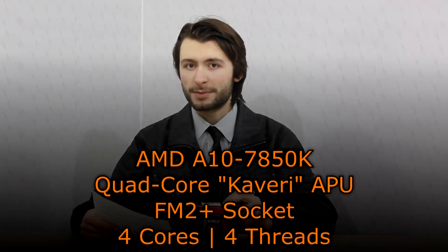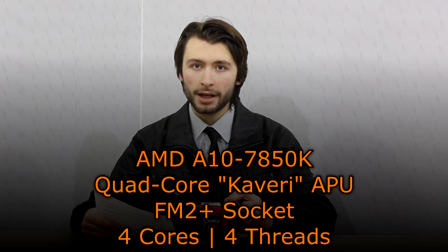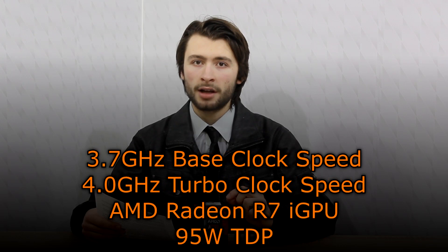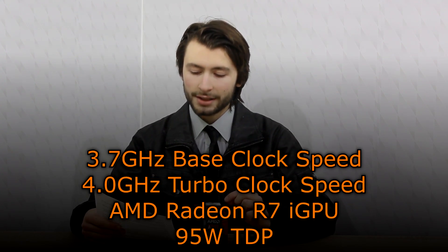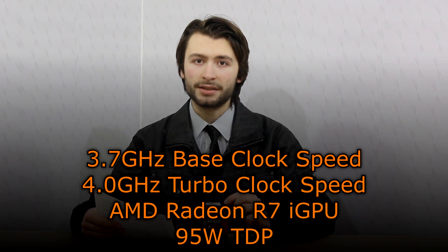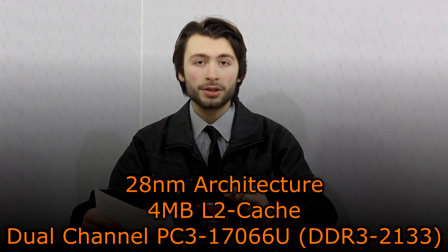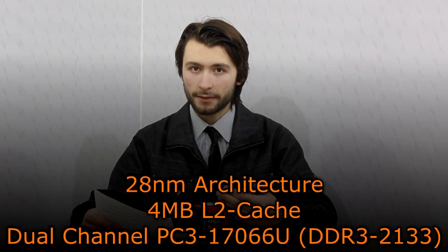Now let's move on to the specifications. The AMD A10-7850K is a quad-core Kaveri APU that uses the FM2+ socket. It has 4 cores and 4 threads. The base clock is 3.7GHz and the turbo clock at 4GHz. The AMD Radeon R7 integrated GPU is used and the TDP is 95W. The 28nm architecture is used and 4MB of level 2 cache is offered. Dual-channel DDR3-2133 memory is supported natively.